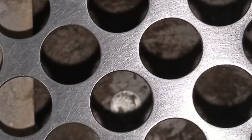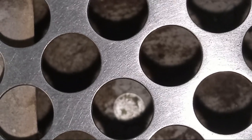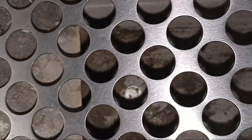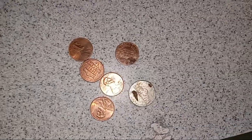It looks like a Mexican peso to me — looks like a 50 pesos — but I'm gonna leave that there. That's awesome though. Looks like we've got five, six, seven, eight, nine, ten — ten cents and change right there. That's not bad.